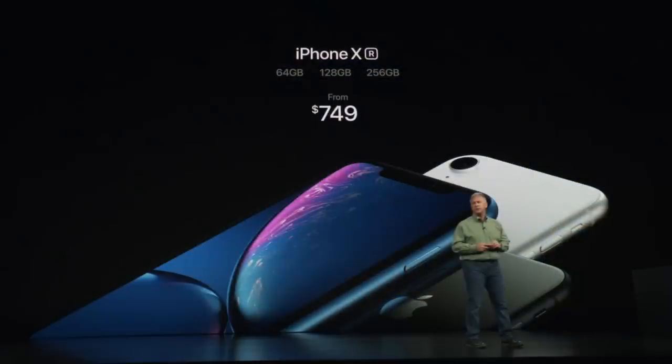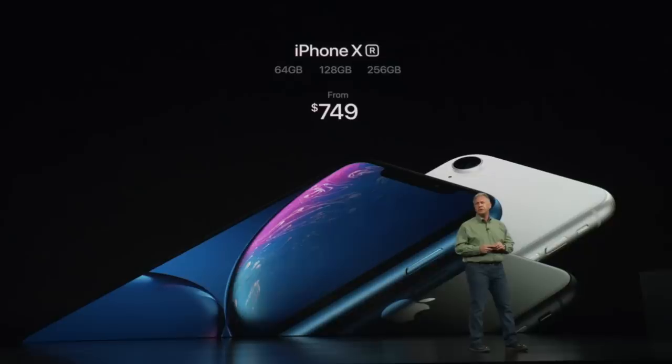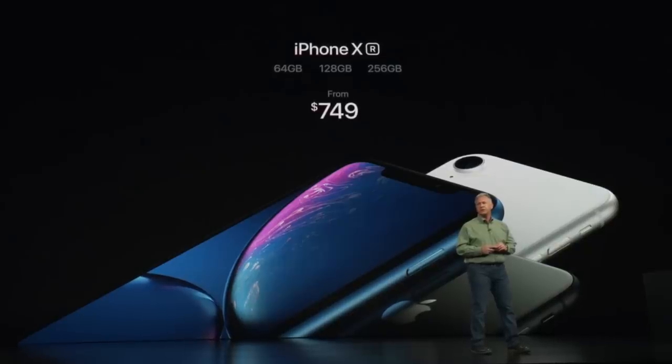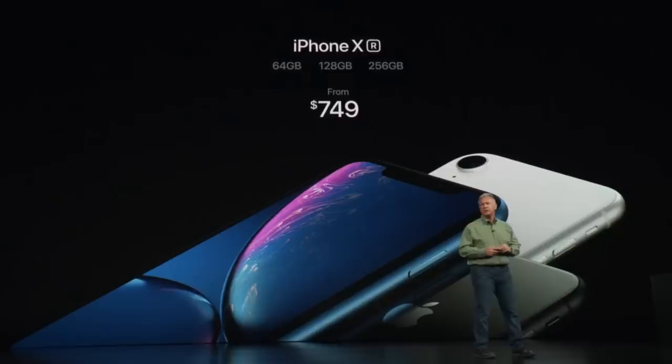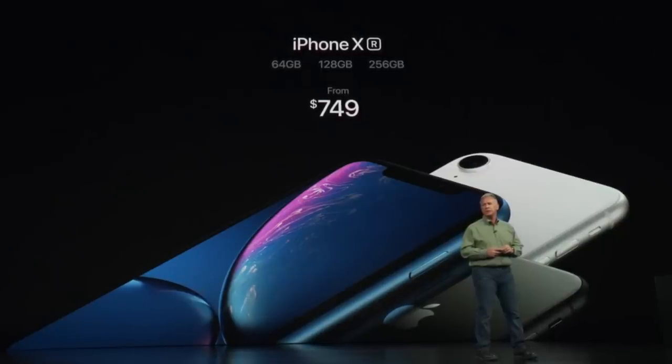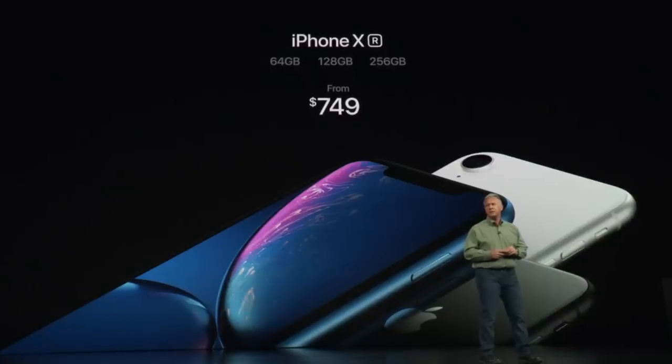I'm going to first start out with the iPhone XR. We're going to look at the price points of all these new products they launched and when they're going to be available, then we'll go into the specs. I started with this product first because this is their more affordable iPhone model that I think is actually going to be the top selling iPhone in their lineup. I think this is going to be the one that sells like crazy.